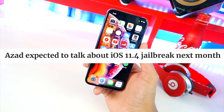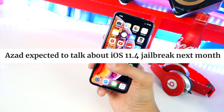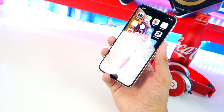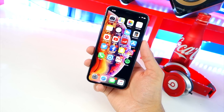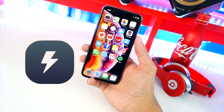With some more news, a developer known as Brandon Azad is also expected to talk about a potential iOS 11.4 jailbreak next month at a security conference in Hong Kong. So again, more bugs are going to be found and we're gonna be seeing a jailbreak for iOS 11.4 pretty soon — hopefully once these bugs are unveiled, the Electra team will get to work on it.